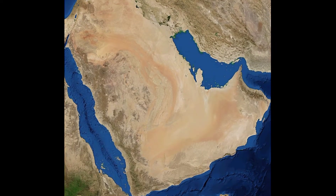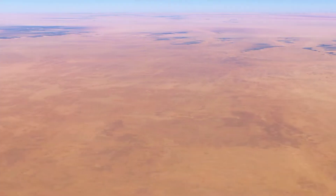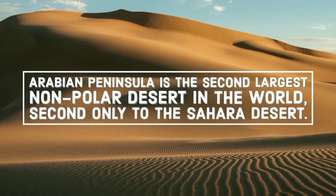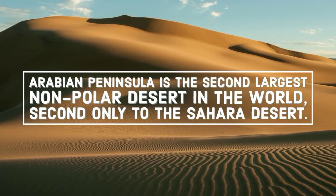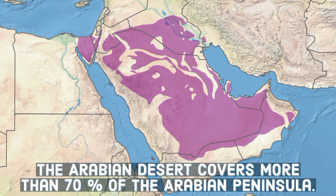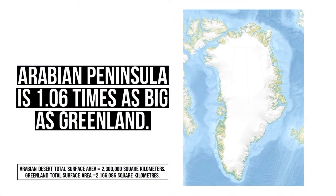Covering approximately 2,300,000 square kilometers in total surface area, the Arabian Desert is the largest hot desert in the Asian continent and the second largest non-polar desert in the world, second only to the Sahara Desert. The Arabian Desert covers more than 70% of the Arabian Peninsula. It is nearly 3.3 times as big as the U.S. state of Texas, or just a little bigger than Greenland.